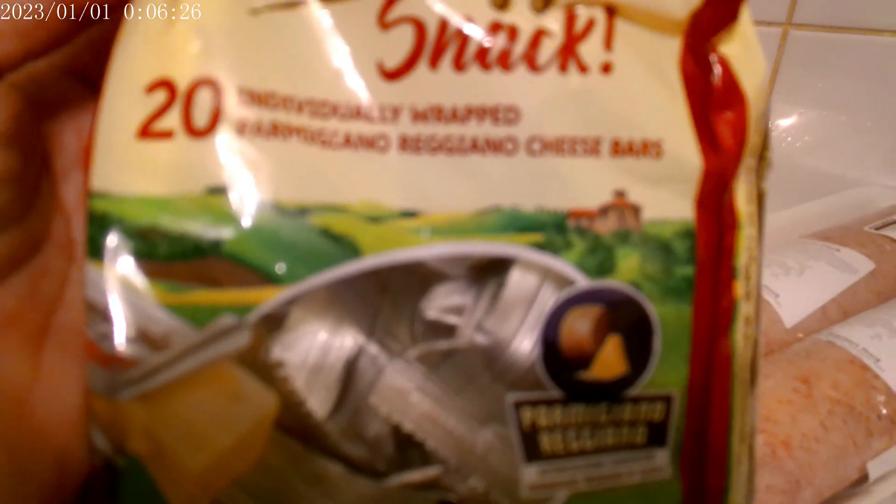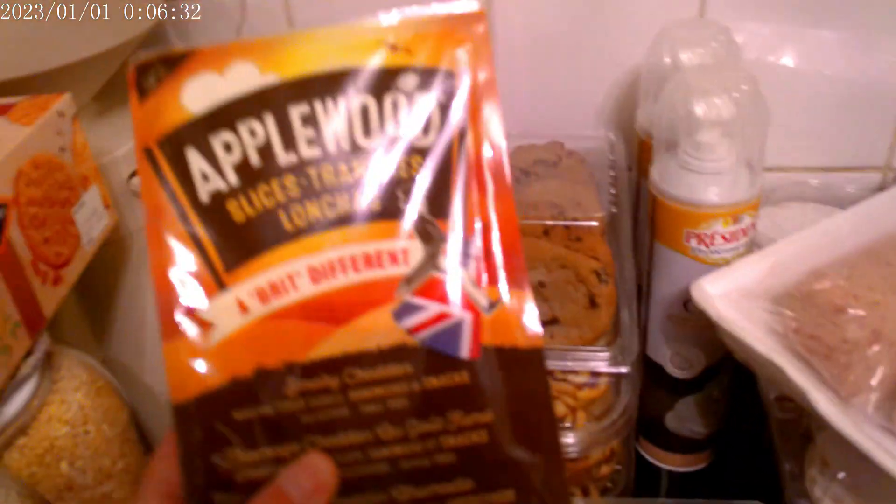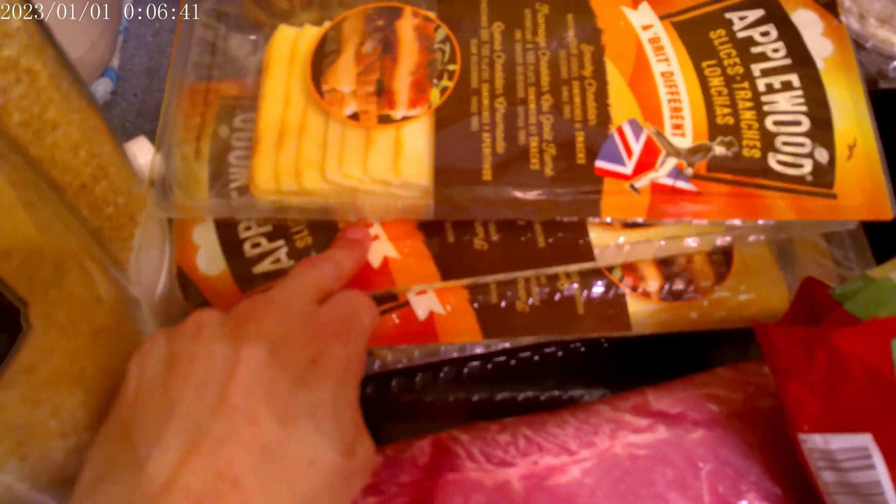We have the pork sausage meat, that was £7.99, and then we have the USA pork bonus pork loin, that was £22.96. We've got some Parmigiano Reggiano cheese bars — £20 — these are ideal to have in over Christmas. We have applewood cheese slices and there's four packs of those.